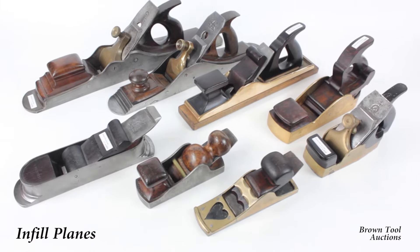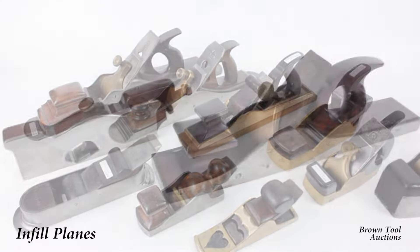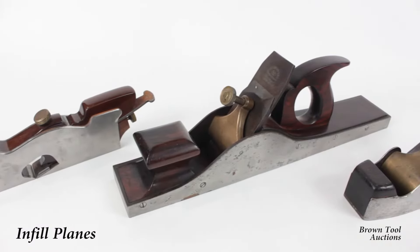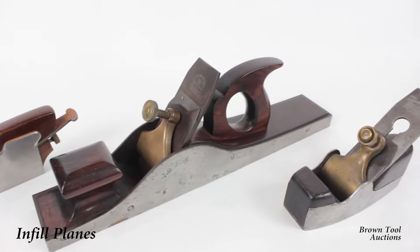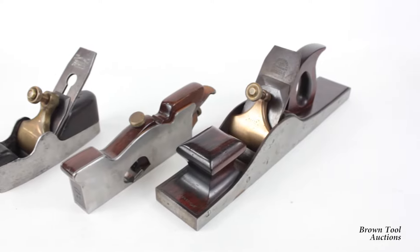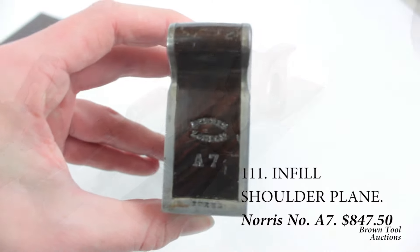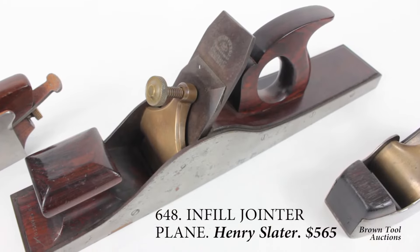The signature product of skilled British toolmakers in the late 1800s and early 1900s was the infill plane. Shown here are examples by three prolific makers: a smoothing plane by Stuart Spears, a shoulder plane by Thomas Norris and Sons, and a jointer plane by Henry Slater.